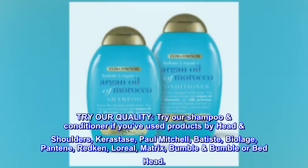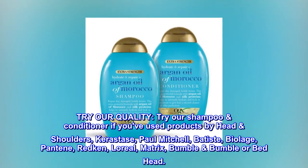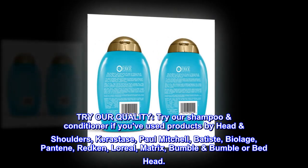Try Our Quality. Try our Shampoo and Conditioner if you've used products by Head and Shoulders, Kerastase, Paul Mitchell, Batiste, Biolage, Pantene, Redken, L'Oreal, Matrix, Bumble and Bumble, or Bedhead.